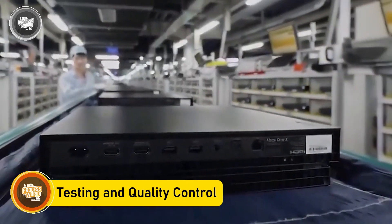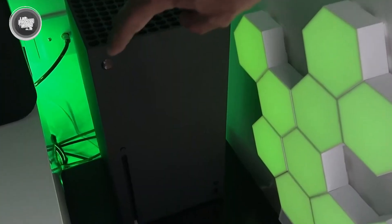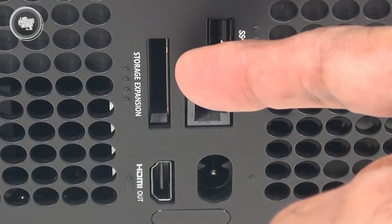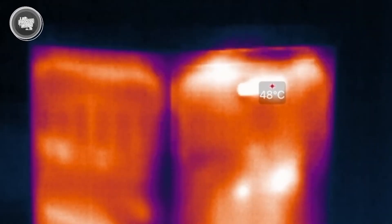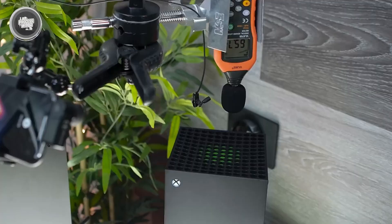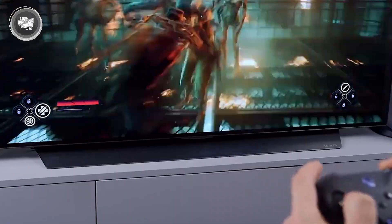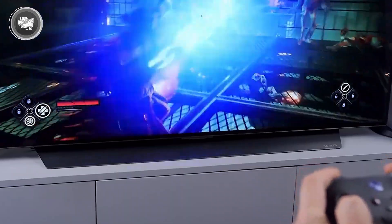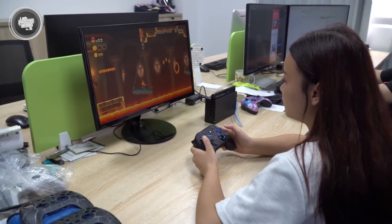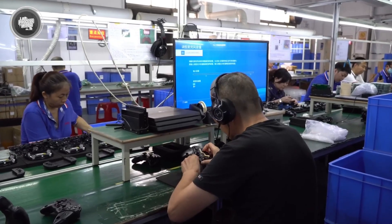The first step is to check that the console powers up correctly. Technicians run through all the basic functions: lights, buttons, USB ports, HDMI output, and audio. If even one of those doesn't respond, the unit is immediately pulled for inspection. Once those basics are cleared, performance tests begin. The fan speed, cooling system, and power draw are all measured. Engineers look for any signs of overheating or abnormal energy use. Then there's the stress test — this is where the console runs demanding games for extended periods while being exposed to hot and cold temperatures, designed to simulate real gaming conditions and spot any signs of failure under pressure.